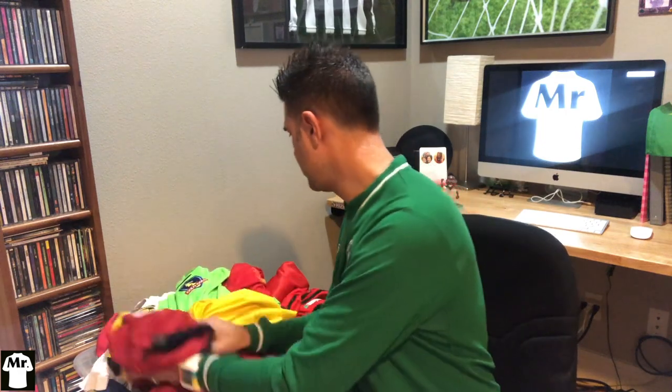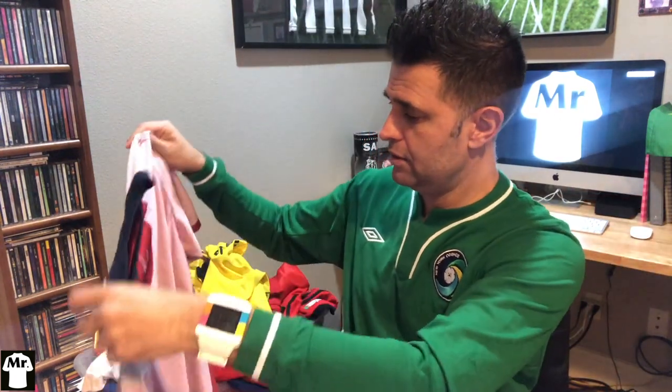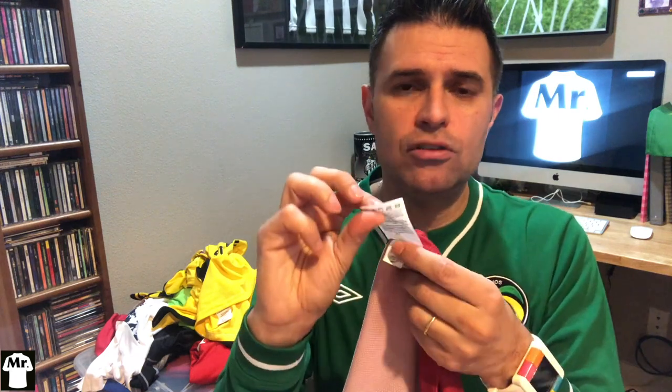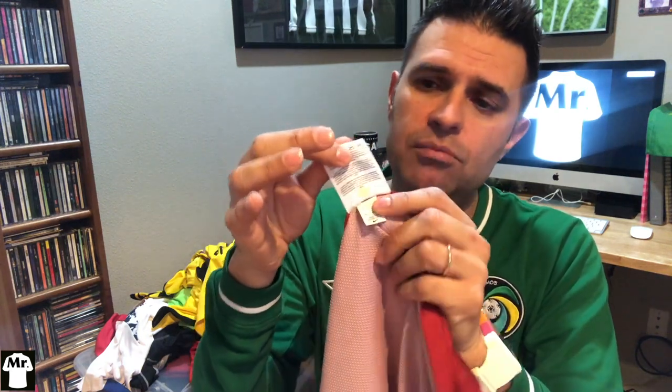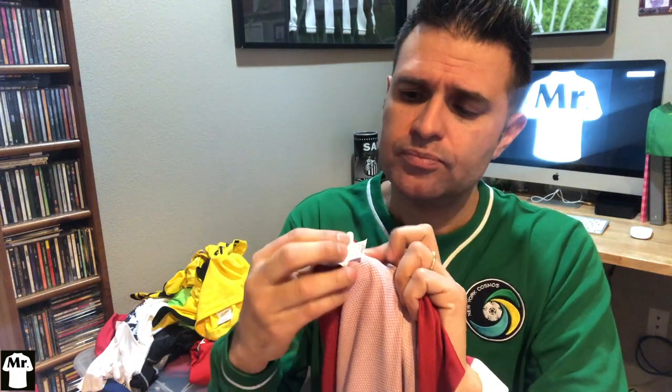Now let me show you the Nike one. I have this amazing US jersey — I forgot the year, but it's on my Instagram page at mr.1_jersey. The Nike jersey has an internal tag somewhere in here — here we go. This tag can be longer or shorter; this is an older one so it's a bit shorter. The style number is right here, and you can do the same trick: go online and search for that number.